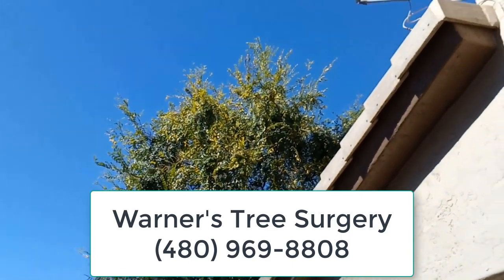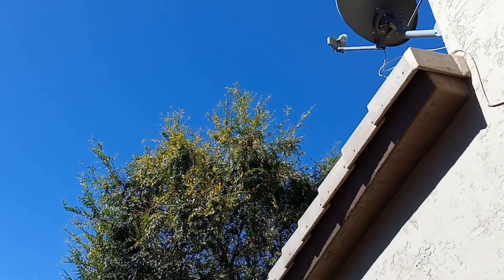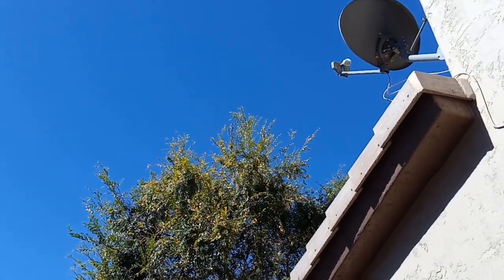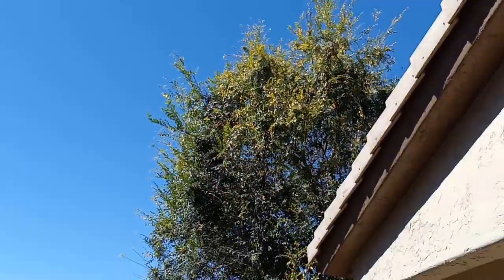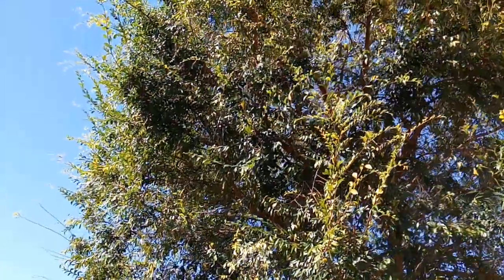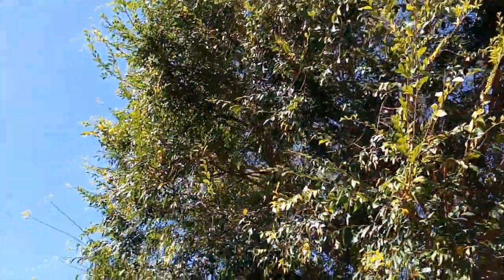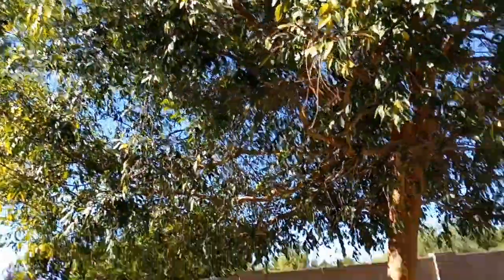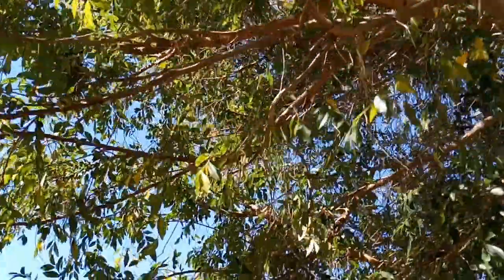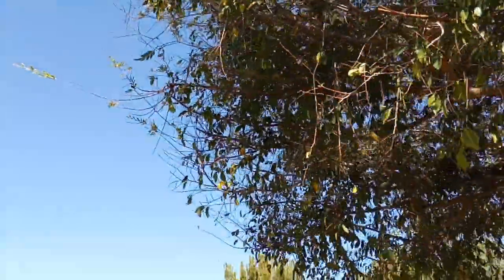Hi, this is Warner with Warner's Tree Surgery. It's June the 18th or 19th, 2018. I'm looking at a Chinese elm in Mesa, and this particular tree has been infected with the ash whitefly. What we've done is we've treated it with a fast-acting poison and got the customer straightened out on some stuff she can do herself long-term.